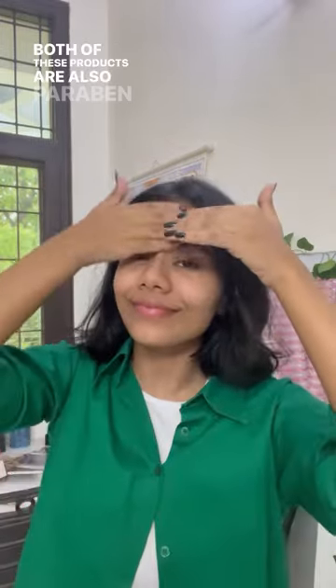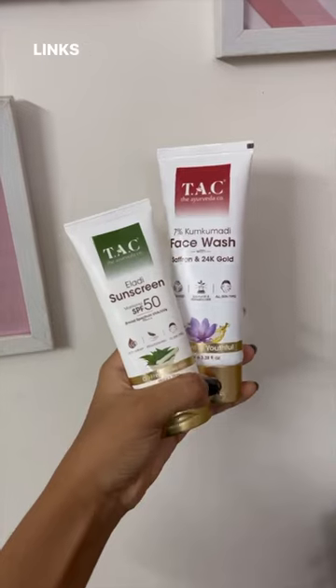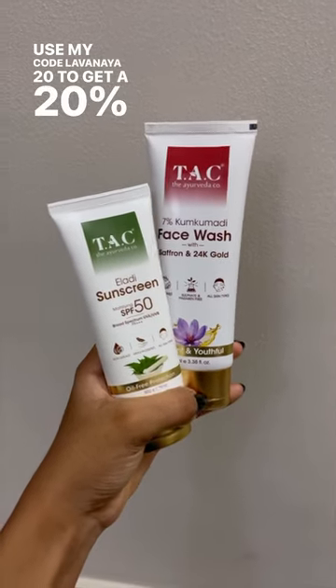Both of these products are also paraben and sulfate-free — it's truly a gold standard of skincare. I truly genuinely adore both of these Tack products and I would highly recommend you guys to go ahead and indulge in the brilliance of gold for your skin. Links to both of them are in the description, and make sure to use my code LAVANIA20 to get a 20% discount.